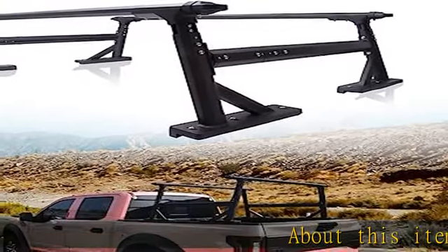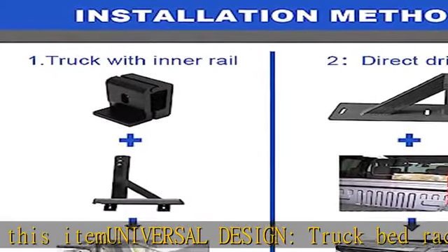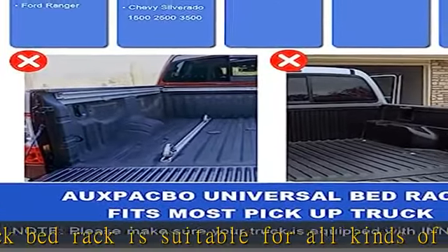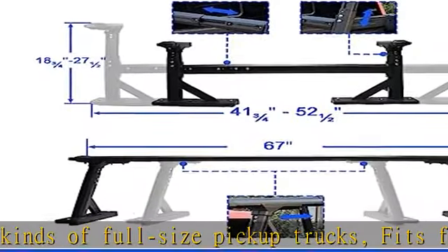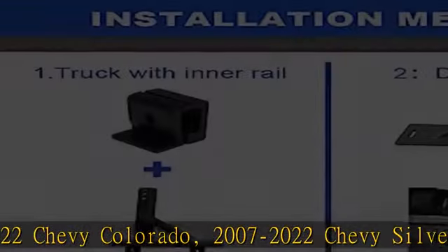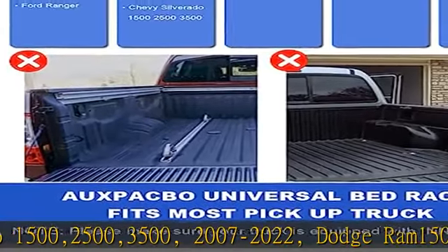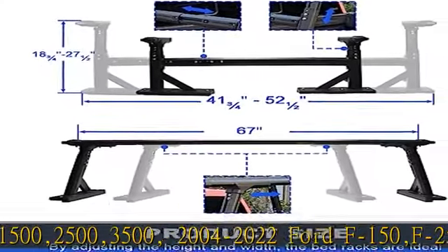About this item: universal design truck bed rack is suitable for all kinds of full-size pickup trucks. Fits for 2014-2022 Chevy Colorado, 2007-2022 Chevy Silverado 1500, 2500-3500, 2007-2022 Dodge Ram 1500, 2500-3500, 2004-2022 Ford F-150, F-250, F-350, 2004-2022 Ford Ranger, and 2014-2022 GMC Canyon, etc.